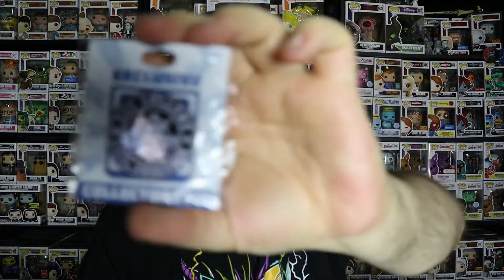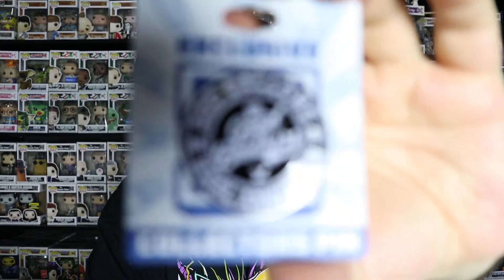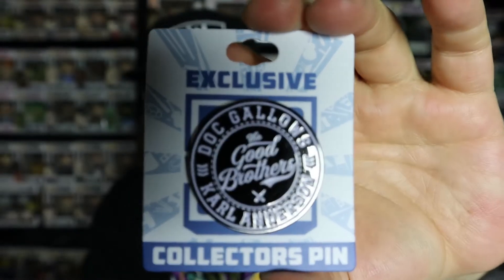The next thing feels like the pin. That is the pin this month — Doc Gallows and Karl Anderson, the Club, the Good Brothers. I do like Karl Anderson and Luke Gallows. They're at Impact now. WWE doesn't allow their people to put stuff in these boxes. That is a cool pin — I actually really like that pin a lot. I'm a big fan of the Good Brothers slash Bullet Club. That pin is going to go on my pin board, and I promise I'll have a picture on my Instagram of my pin board.